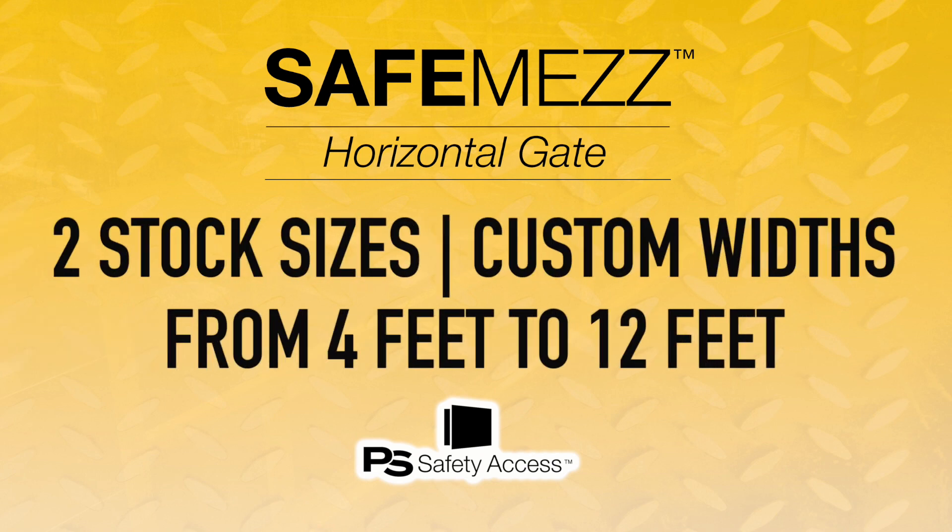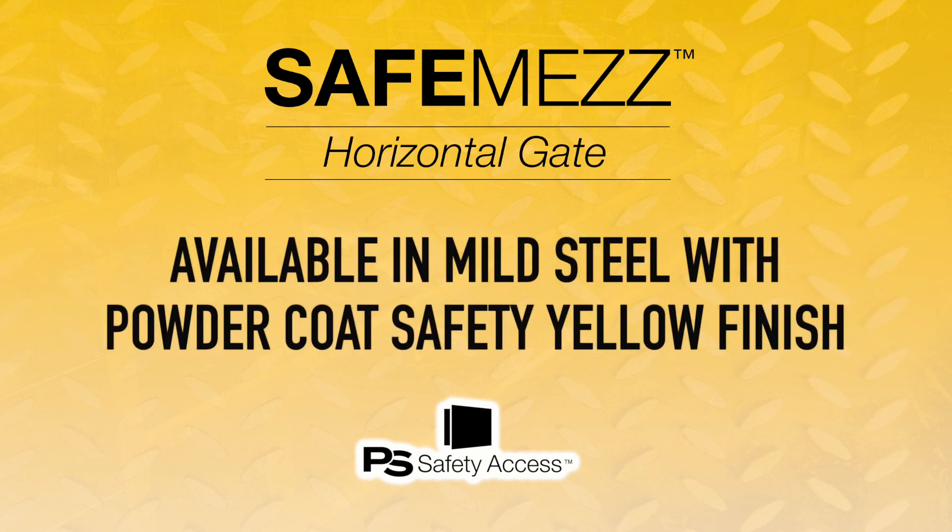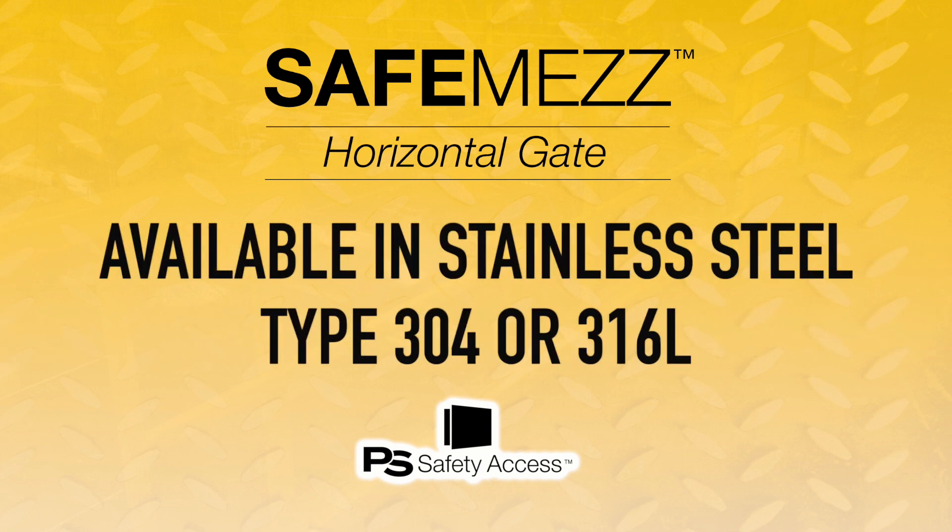Available in two stock sizes with custom widths from 4 feet to 12 feet. On-deck or off-deck mounting options are available. The SafeMez horizontal gate is available in mild steel with a durable powder coat safety yellow finish, or stainless steel type 304 or 316L.